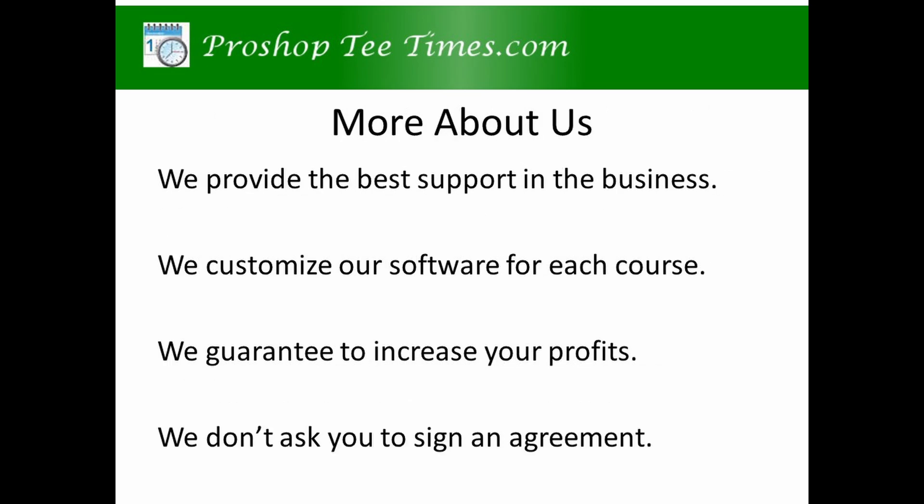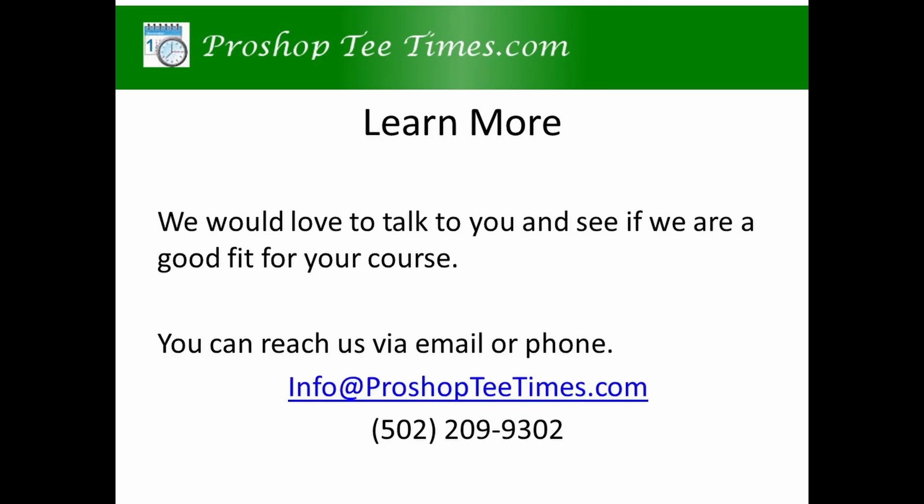We provide the best support in the business. We customize our software for each course. We guarantee to increase your profits. We don't ask you to sign an agreement. We would love to talk to you and see if we are a good fit for you and your course. You can reach us via email or phone.